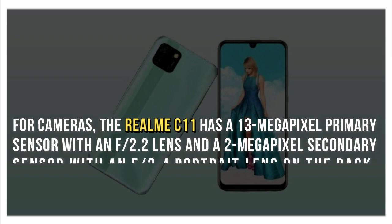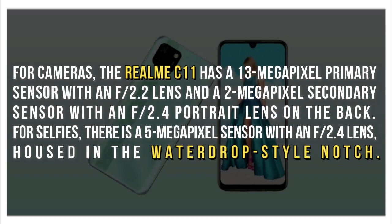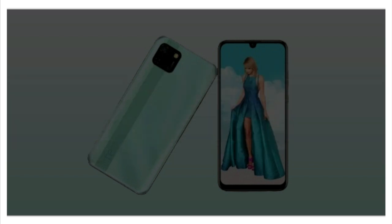For cameras, the Realme C11 has a 13-megapixel primary sensor with an f/2.2 lens and a 2-megapixel secondary sensor with an f/2.4 portrait lens on the back. For selfies, there is a 5-megapixel sensor with an f/2.4 lens, housed in the water-drop style notch.